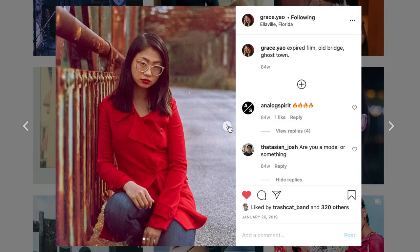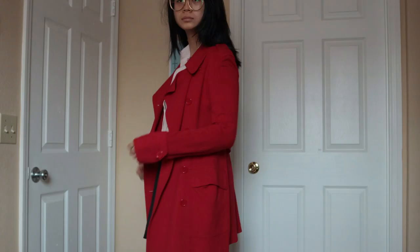Next, another thrift store find from San Diego — a red trench coat. I also wore this during a photo shoot. It's just so out there and bold. This is such a statement piece.